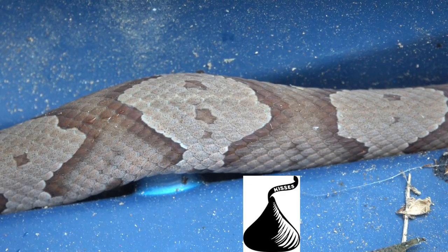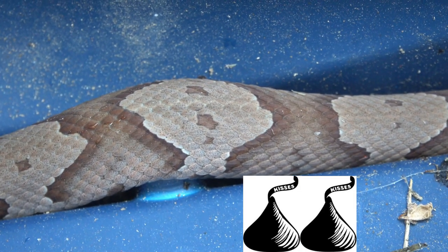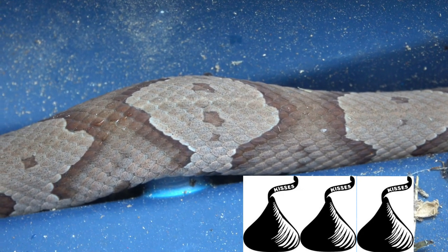Another thing people say to look for is the Hershey's Kiss. If you look at the snake from the side, it looks like a row of Hershey Kisses, but they're joined on the top. I don't know if that's a perfect analogy or not, but that's another good one.